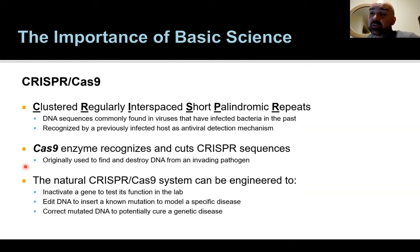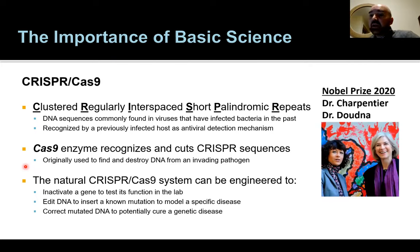Therapeutically, this technique could potentially correct mutated DNA to cure a genetic disease. People are exploring this for diseases linked to specific gene mutations. For years we've told patients with genetic disorders that there's really not much for them — mostly supportive care — but this changes that paradigm. This was a landmark discovery by Dr. Charpentier and Dr. Doudna, who won the Nobel Prize in 2020 for discovering this technique, which is now of potentially important clinical relevance.